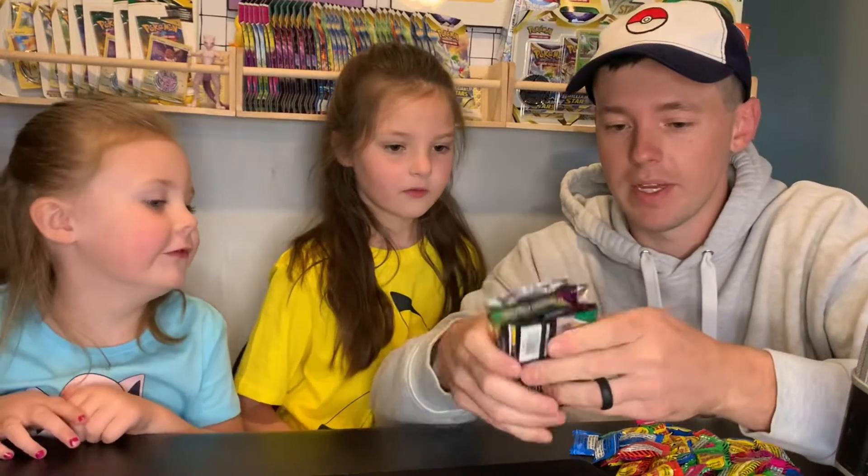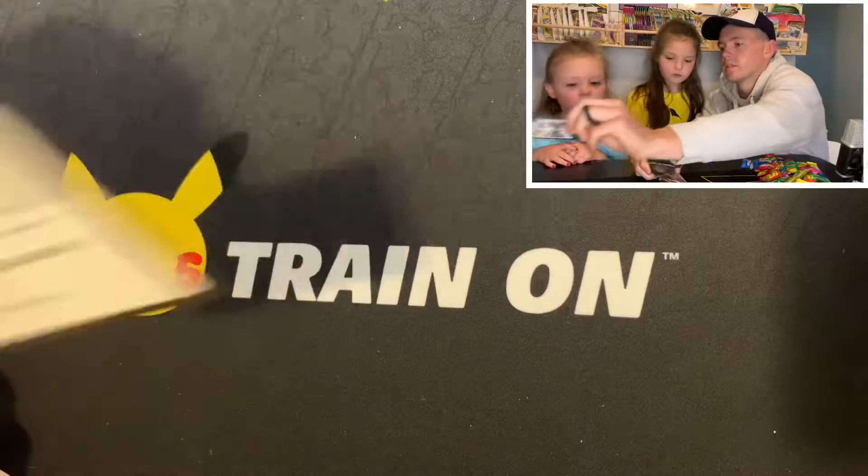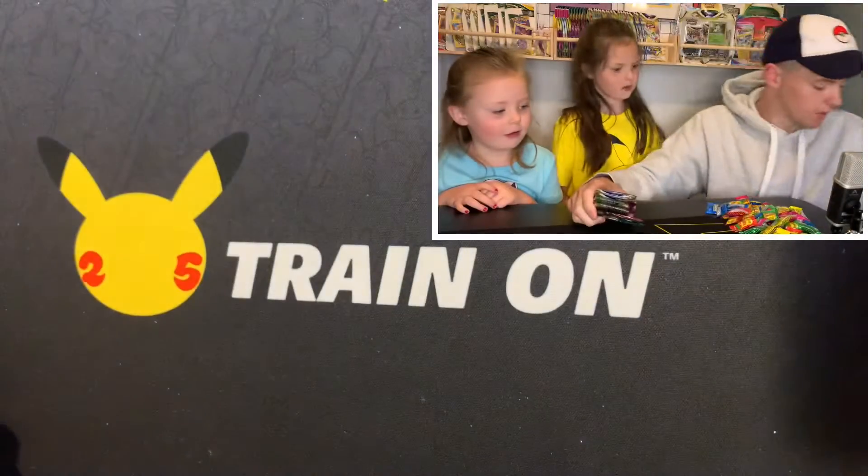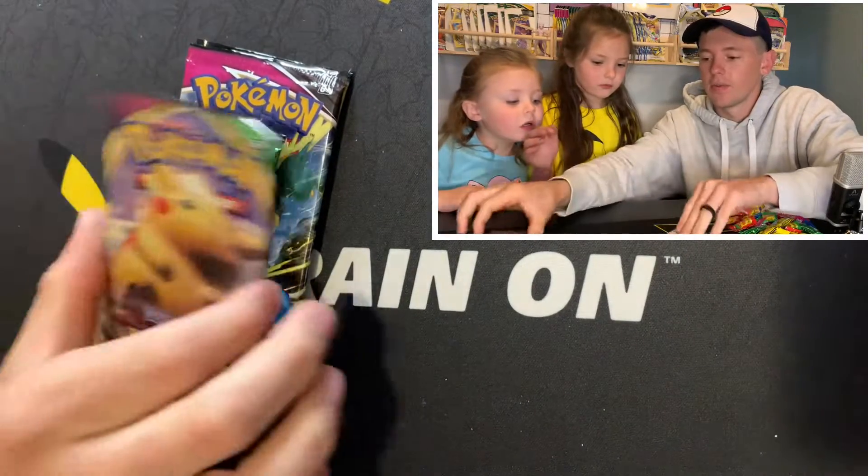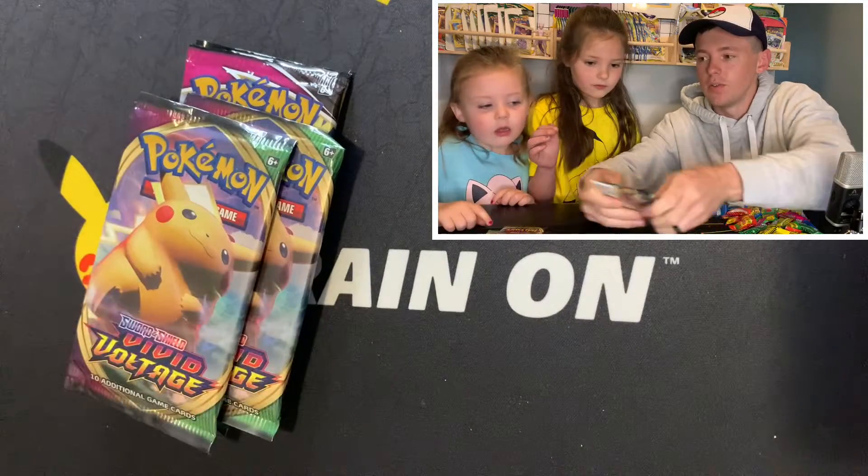So we have seven packs here. Oh wait — code card! How did that get there? They just kind of snuck it in. I got Evolving Skies, Venus Rikes. We have three Gigamax Pikachus.